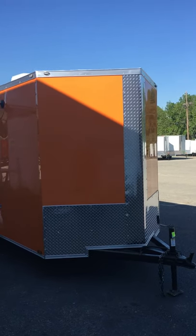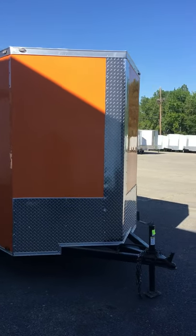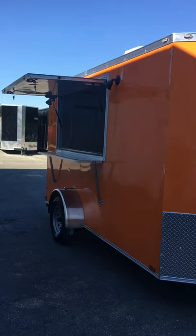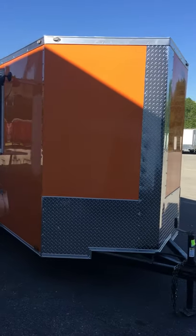Hey everybody, this is Johnny coming at you at WOW Cargo Trailers down here in Cochrane, Georgia. We're getting into the warmer months, things are starting to heat up, and you've probably always wanted to start up a snow cone business, soft serve, or an ice cream trailer — well, we got something here for you.